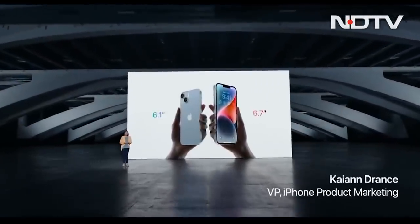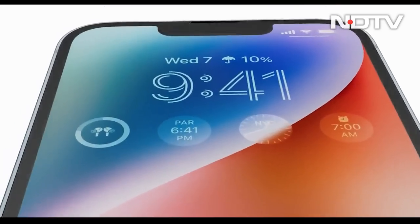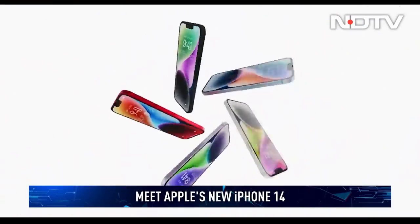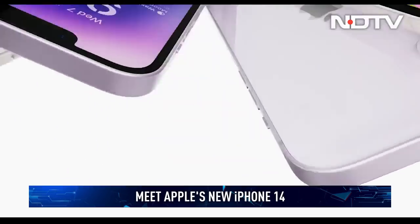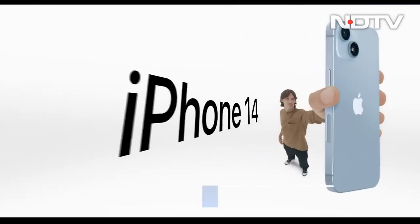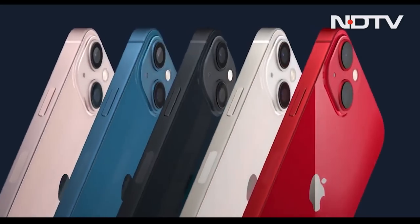Apple's early refresh cycle is kicking things up a notch this year with the iPhone 14 series — four new phones, but not in the avatar you are used to. The iPhone mini is gone, but instead Apple fans get a Plus-sized iPhone 14. The iPhone 14 and 14 Plus are both powered by the same A15 Bionic chipset that came last year on the iPhone 13 series.